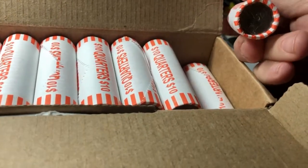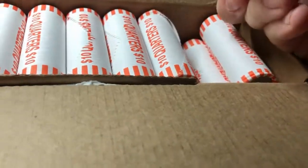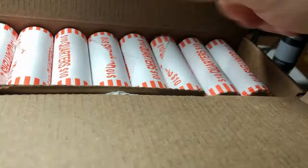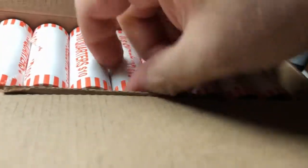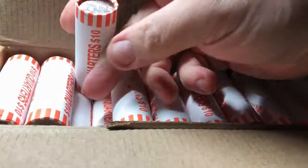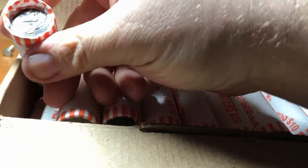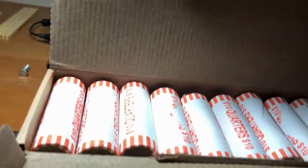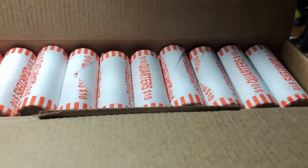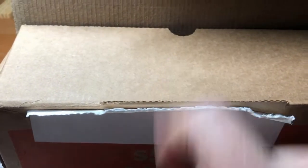All right, so we definitely have circulated. Hopefully we can get some W's in here. Maybe we'll even come across a silver — more than one would be great, but I'm not going to be real picky. I'll be happy with one. While I bust into these, sit back and enjoy the ride. Go ahead and give it a thumbs up — I'd appreciate it. I'm going to get gloved up and we'll see what's in these rolls.